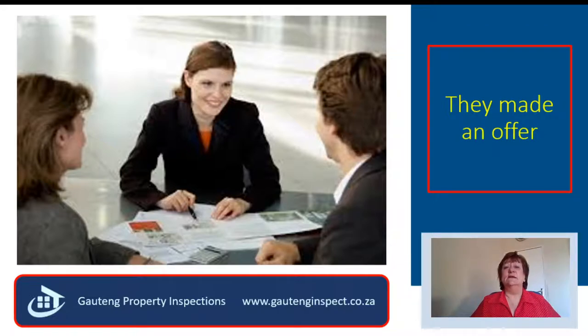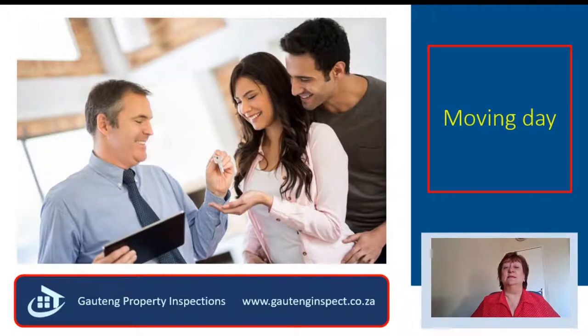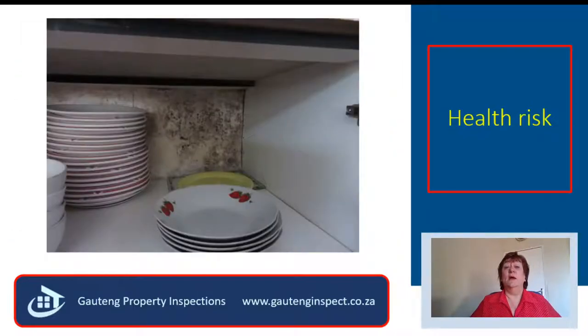The agonizing wait of approvals and transfer was eventually over, and just over three months later they got the keys to their dream house and could move in. What a shock! Paul ran into the kitchen when his wife screeched while unpacking. There was major damp and mold in the kitchen cupboard, which came from a leaking balcony above — the outlet had not been waterproofed.